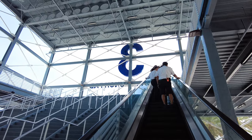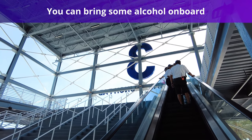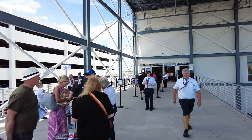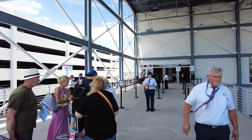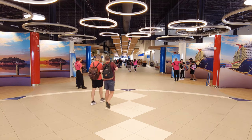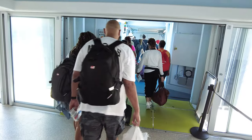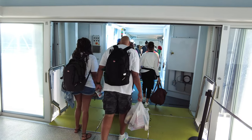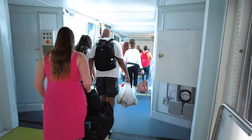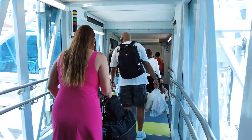Another tip is that if you decide not to get the package, Carnival allows you to bring a limited amount of alcohol on board on embarkation day. Passengers may bring one 750 milliliter bottle of unopened wine or champagne per person in their carry-on luggage. You can also bring a 12-pack of soda on board, which is very common for Carnival cruisers. If you choose to bring a bottle of wine or champagne and consume it outside of your stateroom, you will be charged a $15 corkage fee per bottle, so you'll want to enjoy that wine in your stateroom.